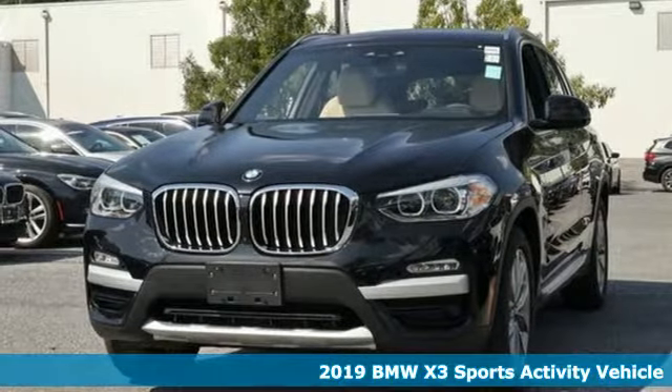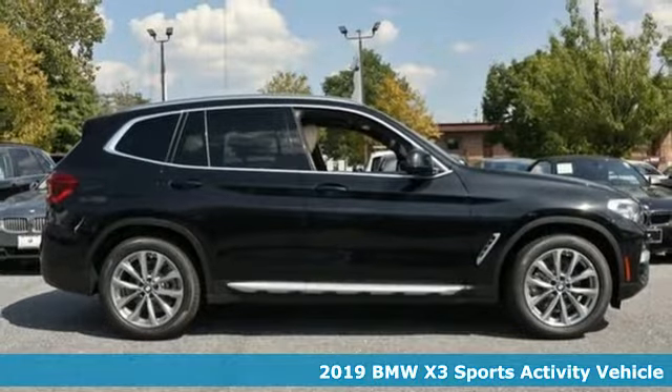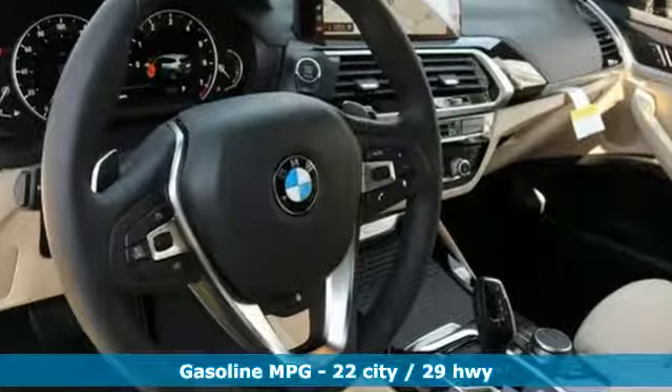It's a new 2019 BMW X3. This X3 is versatile and nimble enough for the urban jungle and capable enough for your next road trip. You'll look forward to every drive with features like these.